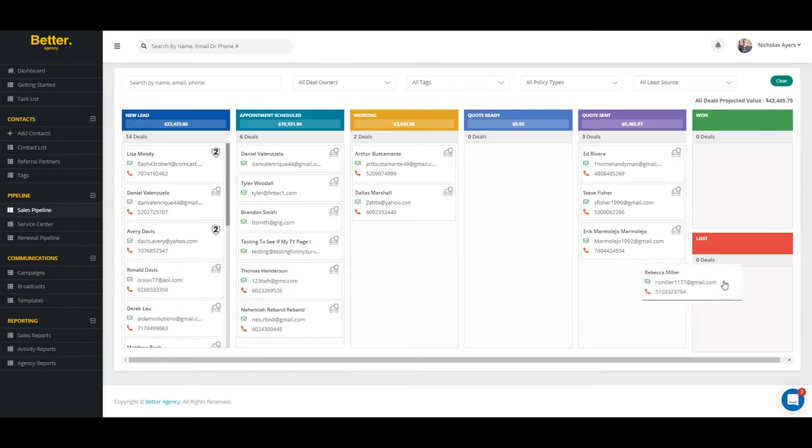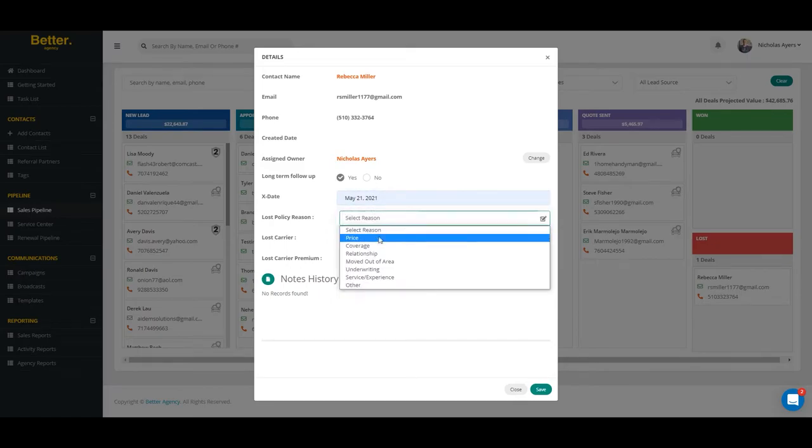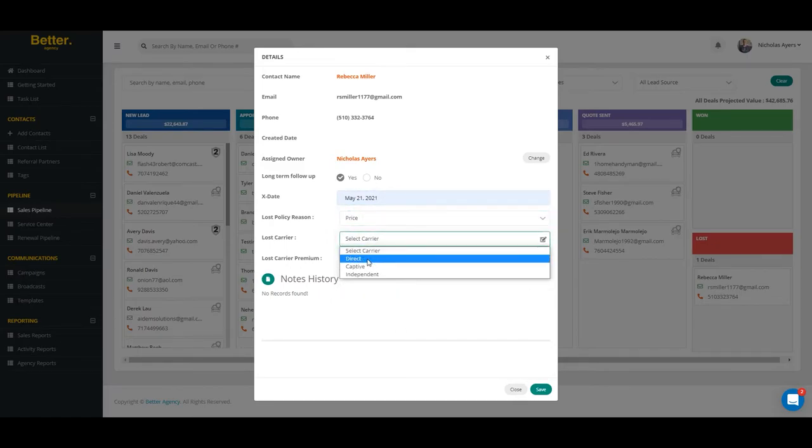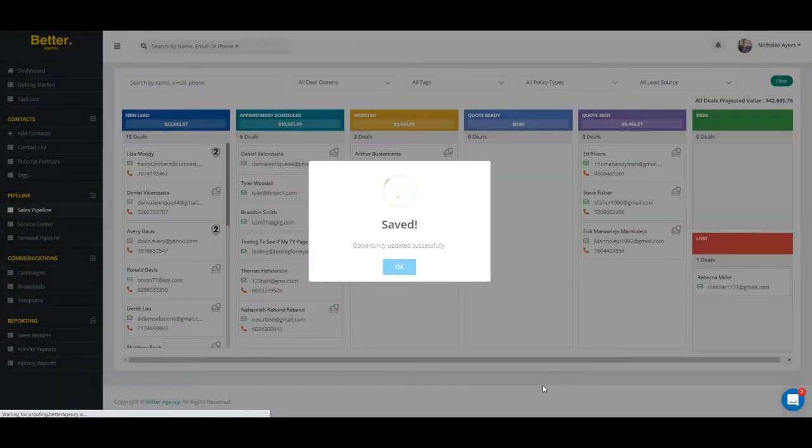If you fail to close an account for whatever reason, you can use the automated X-State feature found within Better Agency. The X-State feature will allow agents to specify the prospect's X-State along with any notes, the current carrier, and the estimated premium. In the months leading up to this X-State, Better Agency will automatically reach out to your lost prospects and attempt to re-engage them in a new sales process, allowing insurance agents to win more business over a longer period of time.